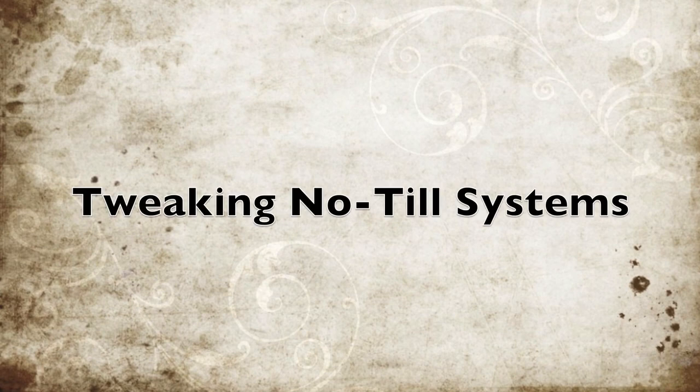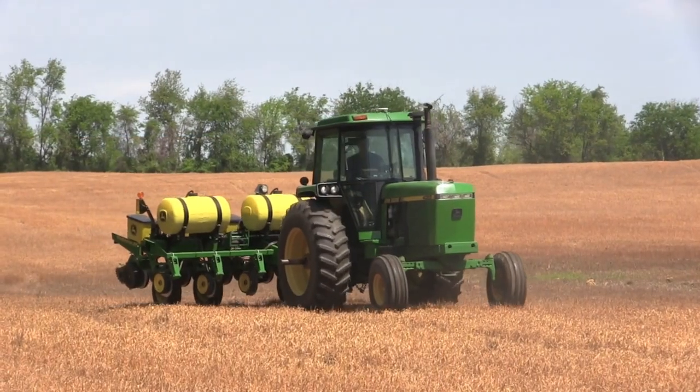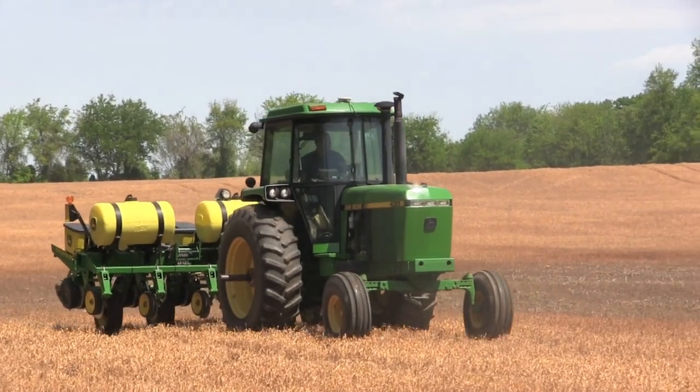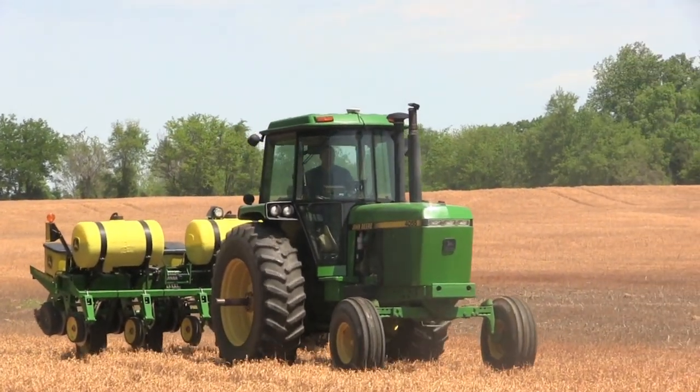Before we plant corn, we have our local Southern States come out and GPS soil sample all of our land, and we variable rate apply all our lime, all our phosphorus, all our potash. After we get all that spread and everything corrected, we put down an 11-37-0 liquid fertilizer at around 8 to 10 gallons an acre as a starter fertilizer for the corn.